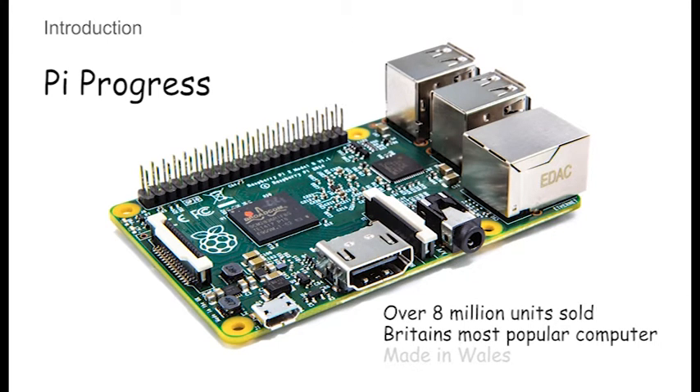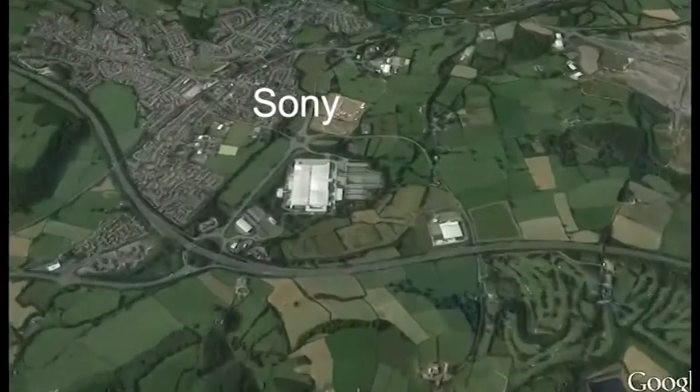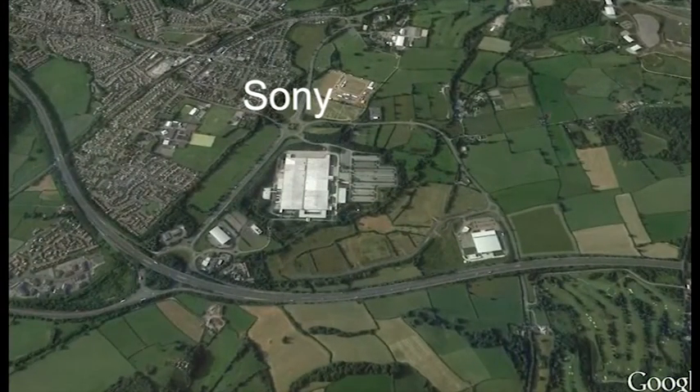As a bonus, it's manufactured just up the road by Sony in Bridgend. During these videos, we will use a red arrow to indicate particular items, drop important keywords down as shown, and display an exclamation mark to highlight really important stuff. Very occasionally there'll be data bursts of additional information inserted into the video.